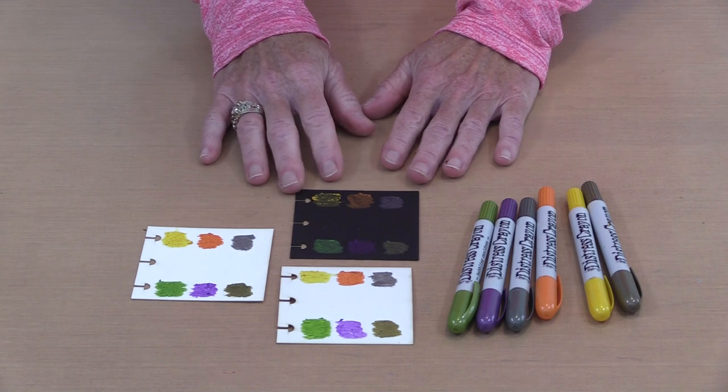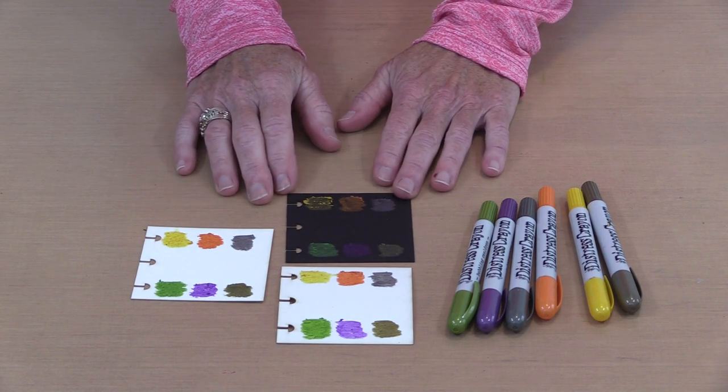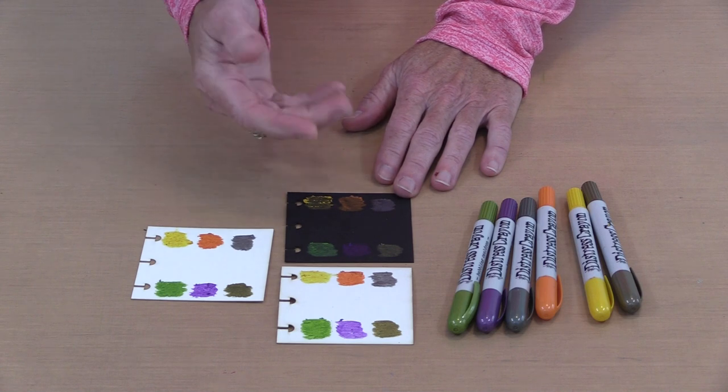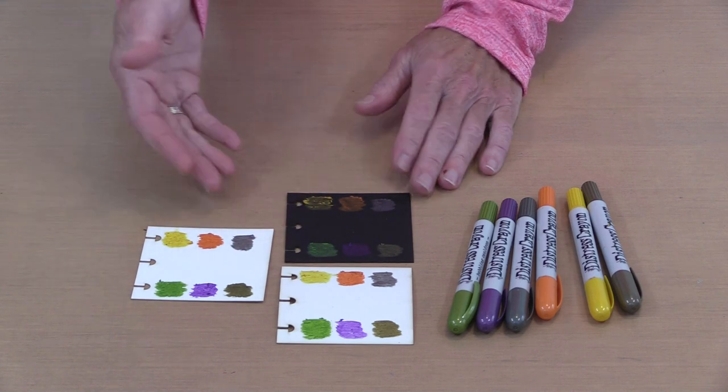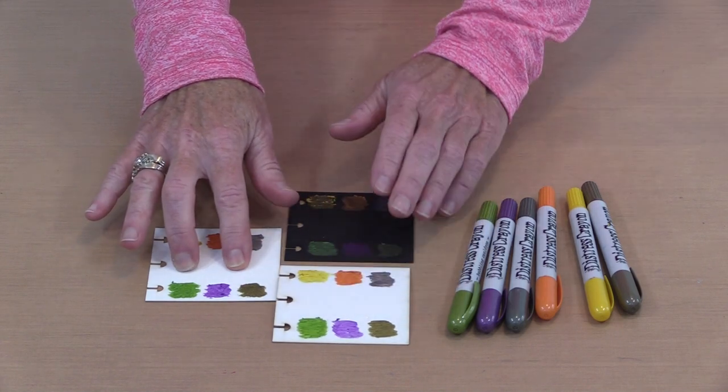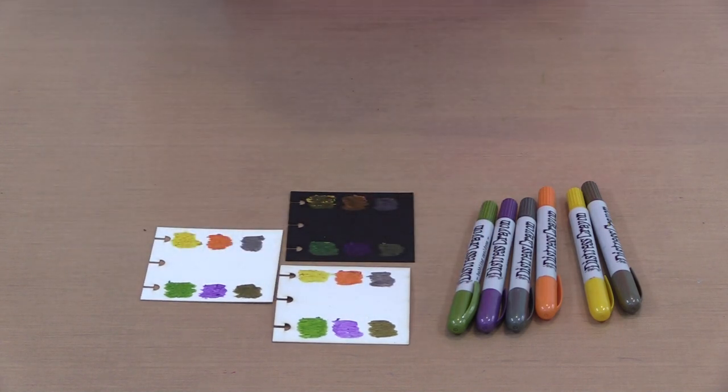Coming back to the crayons — because they're an opaque pigment product you can see them on the black. If they were a dye based product they would not be visible. So this is watercolor, this is white smooth and sturdy, and this of course is the black smooth and sturdy.